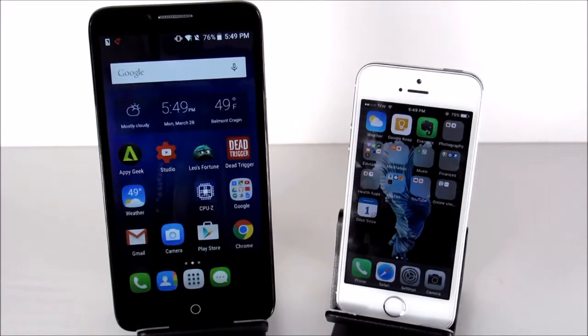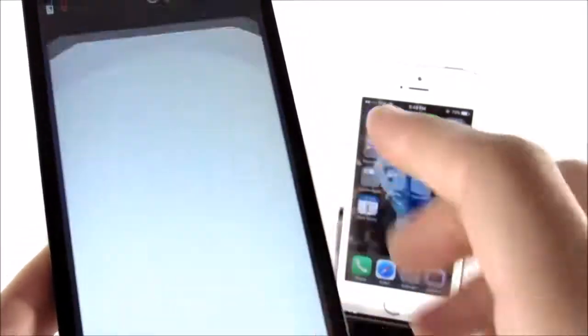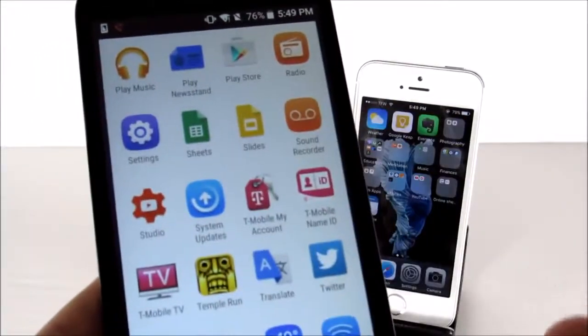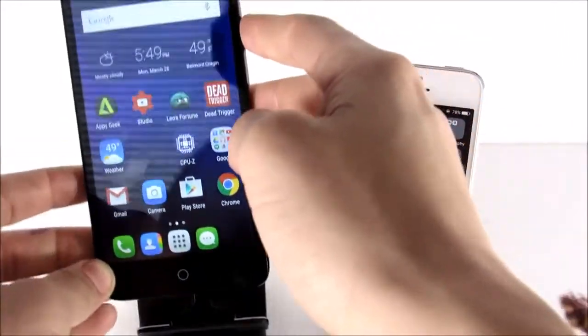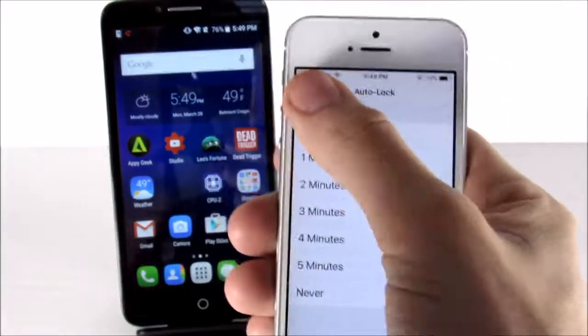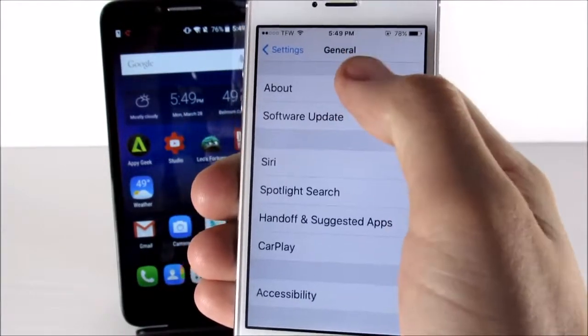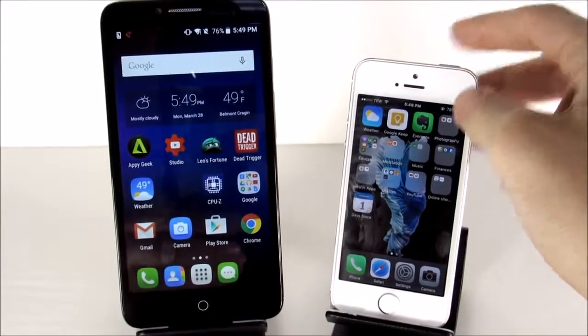Next, we're going to check the software on both devices. The Alcatel is running Android Lollipop and has an iPhone-looking theme with rounded icons, though they couldn't do it everywhere. Going to About Phone, you can see this is running Android version 5.1.1 Lollipop — a pretty optimized operating system, not the latest Marshmallow, but solid. Over on the iPhone, we're on iOS 9.3, build 13E233. Those are the software differences on these two devices.